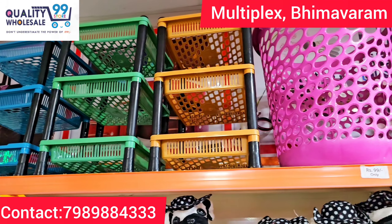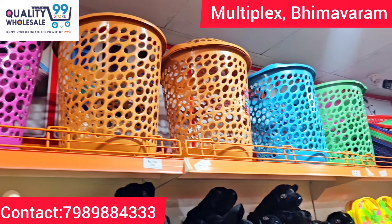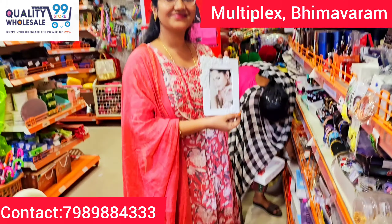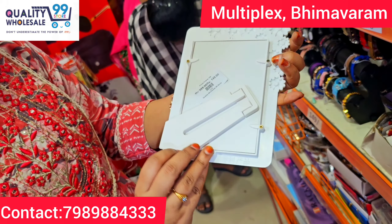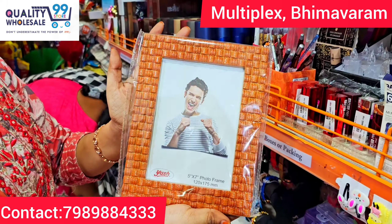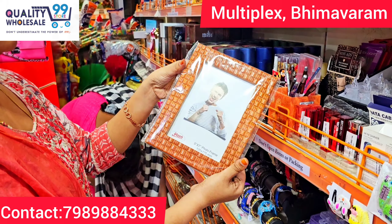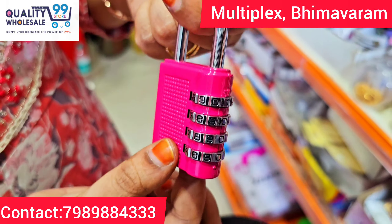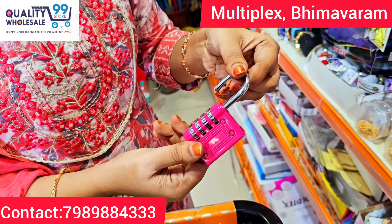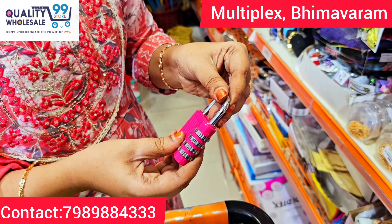There are laundry baskets, beaded chain collections, new collection photo frames, and designer photo frames — 149 rupees available. There are also numerical locks and password number locks. Many trendy items available.